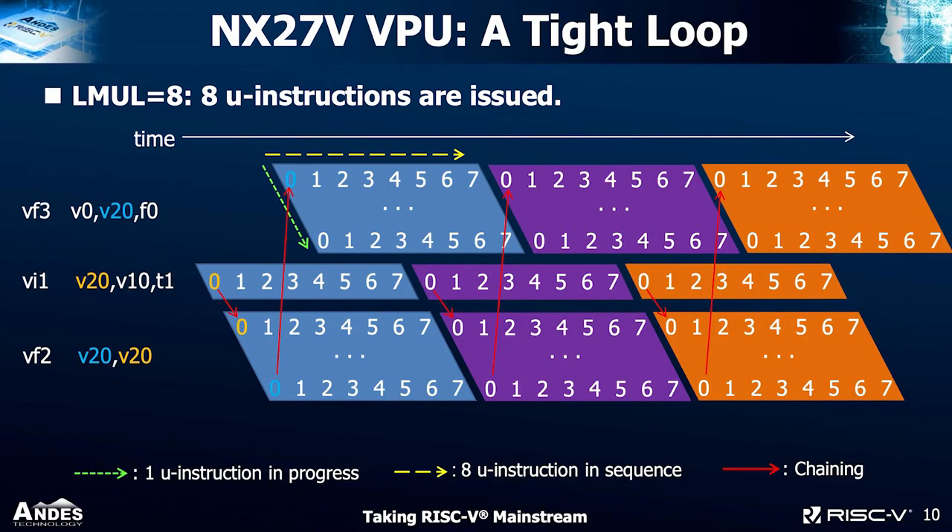Looking at a tight loop example with three real instructions — two floating-point and one integer vector instructions, LMUL equals 8 — you can see how they decompose into micro-instructions across time. The VI1 result is used by VF2, so they chain directly together. VF2 can stream with composite cycles down the pipeline and pass the result to VF3. So it's fully pipelined and fully chained through subsequent iterations, enabling very efficient vector execution.